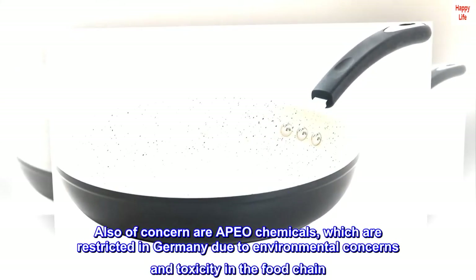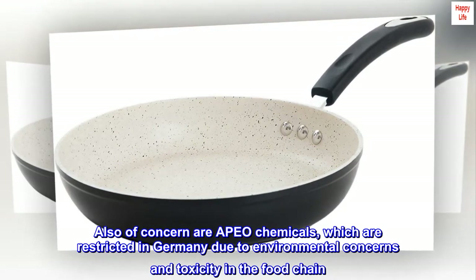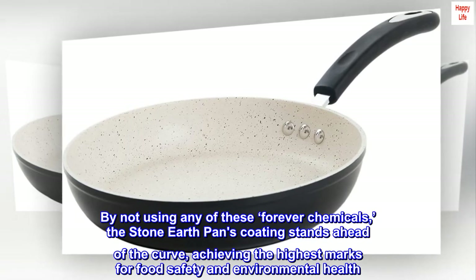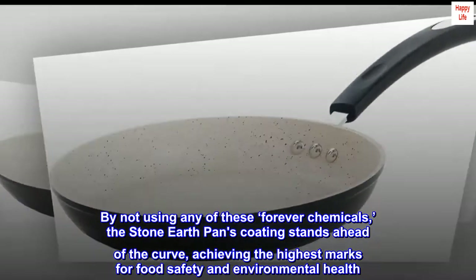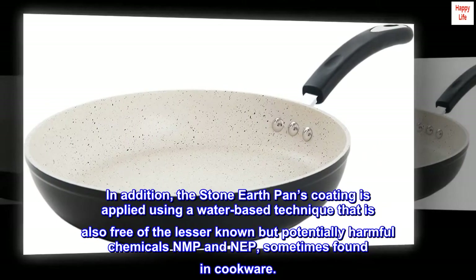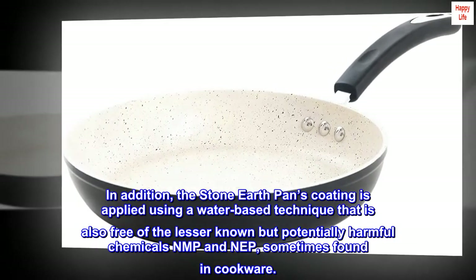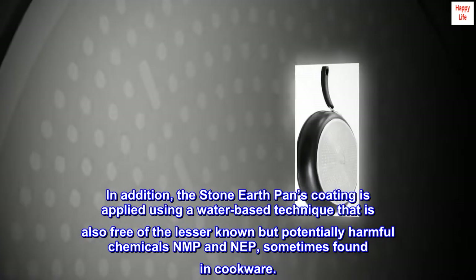Also of concern are APEO chemicals, which are restricted in Germany due to environmental concerns and toxicity in the food chain. By not using any of these forever chemicals, the Stone Earth Pan's coating stands ahead of the curve, achieving the highest marks for food safety and environmental health. In addition, the coating is applied using a water-based technique that is also free of the lesser-known but potentially harmful chemicals NMP and NAP, sometimes found in cookware.